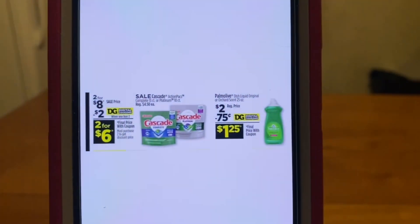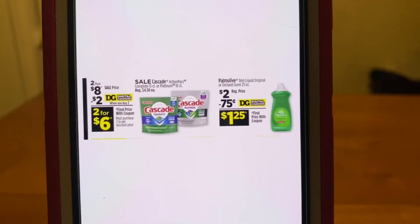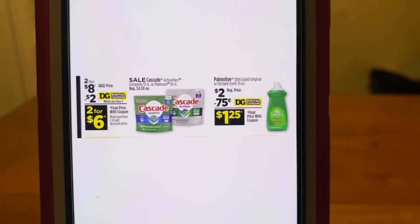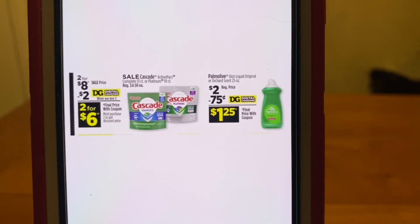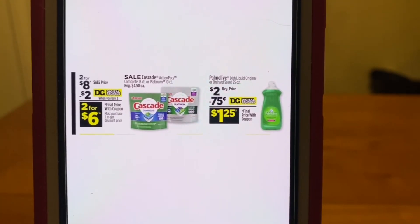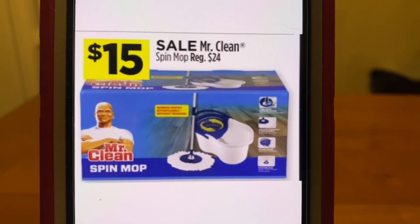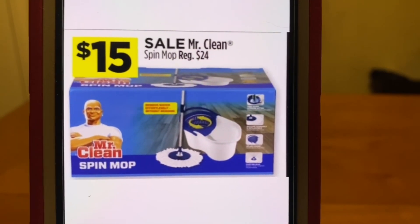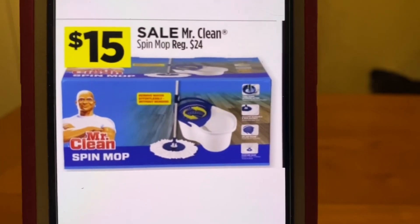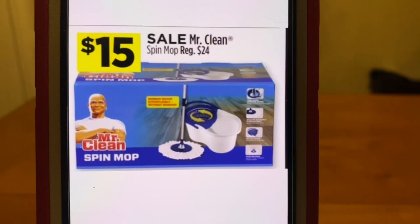We've got Cascade two for $8 — there's a digital for $2, so two for $6. And we've got the Palmolive — I have not seen that 75 cent digital yet, but I'm sure Dollar General will upload it to our accounts to clip before this Friday sale. We've got the Mr. Clean Spin Mop, regularly $24, going to be $15. This is one great way to utilize your glitch coupons that have overage to make this an even better out of pocket.